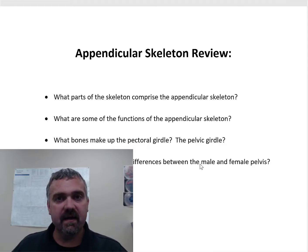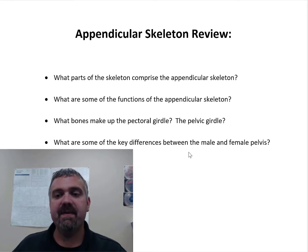Hey everybody, Dr. O again. Here we're going to cover just real quickly a couple things about the appendicular skeleton.